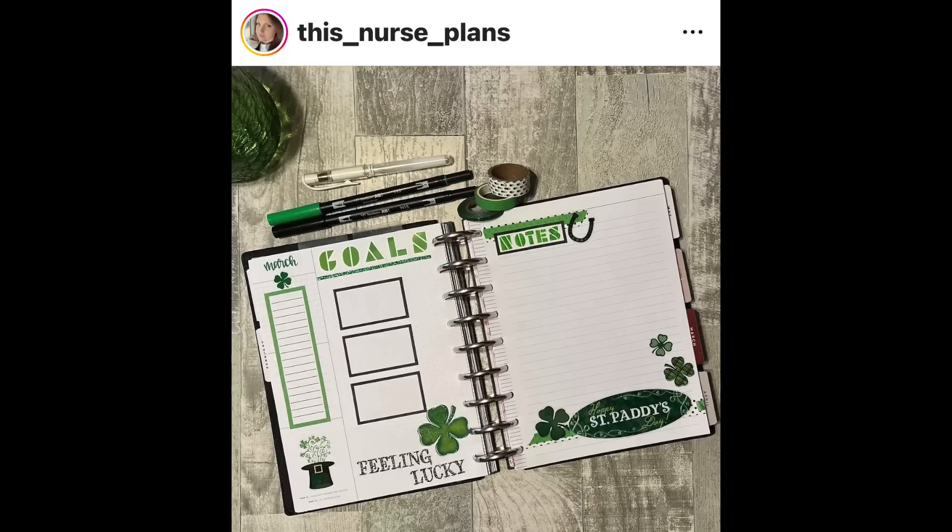This Nurse Plans is feeling lucky on her March Currently page. I love this because of its simplicity and its design — it's an example of how a page can look really, really good but you don't have to do a whole lot to it. You don't have to put stickers all over the place; you can actually put bigger stickers on it and it'll look really cool. There's plenty of room for her to write her goals for the month, and I love that note page on the right-hand side. It's so fun and festive.